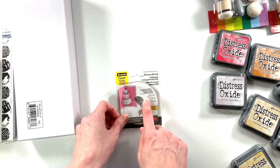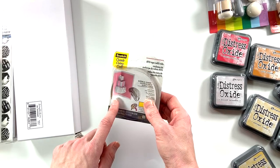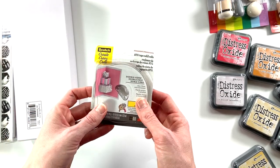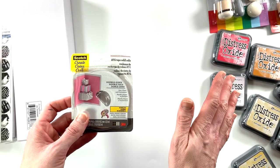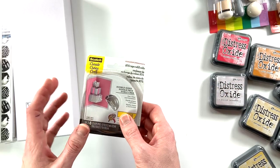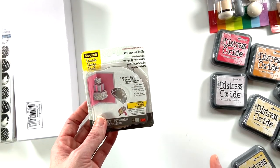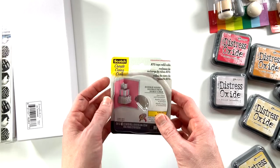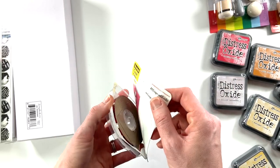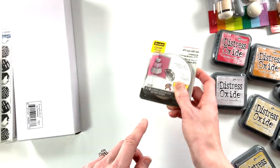I picked up a tape refill roll for my ATG gun. If you have one, I bet you agree — it is awesome. The tape is really good quality and easy to use. It's a little tricky to install the new tape, but once you've done it once you'll be able to do it forever. This will last me probably an entire month and it was six dollars, so six dollars on adhesive for a whole month is fantastic when you do as many projects as I do.